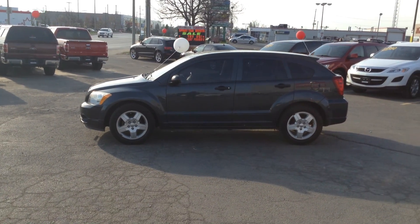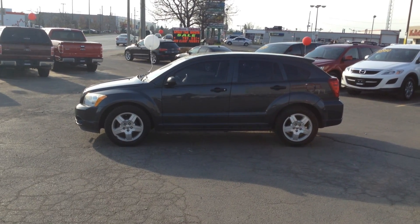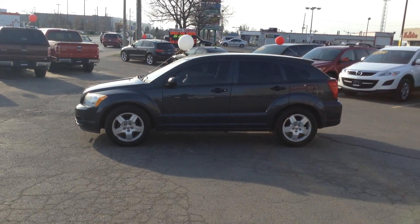Thanks for tuning in to the official Georgetown Kia YouTube channel. Again, I'm Moses, Product Advisor at Georgetown Kia. We're at 199 Guelph Street, Georgetown, Ontario. Thanks again and have a great day.